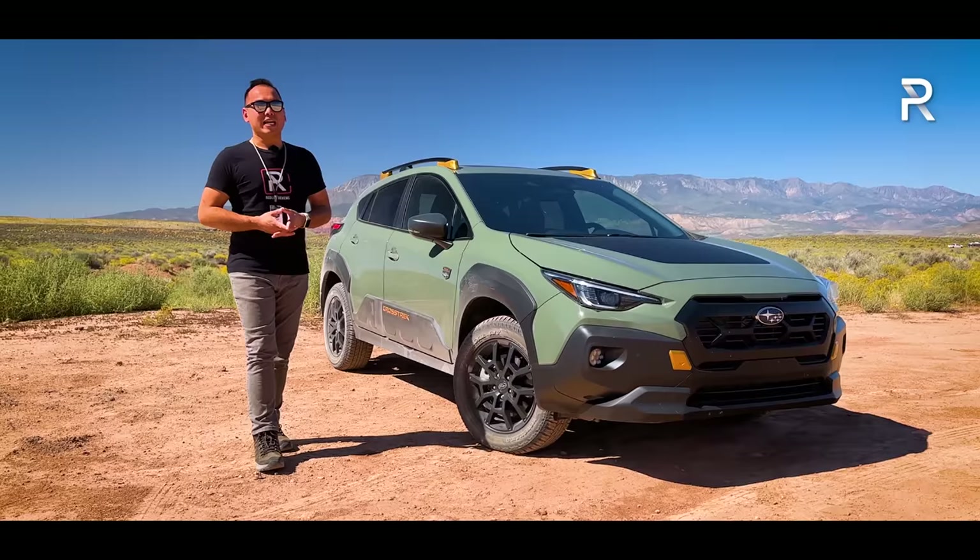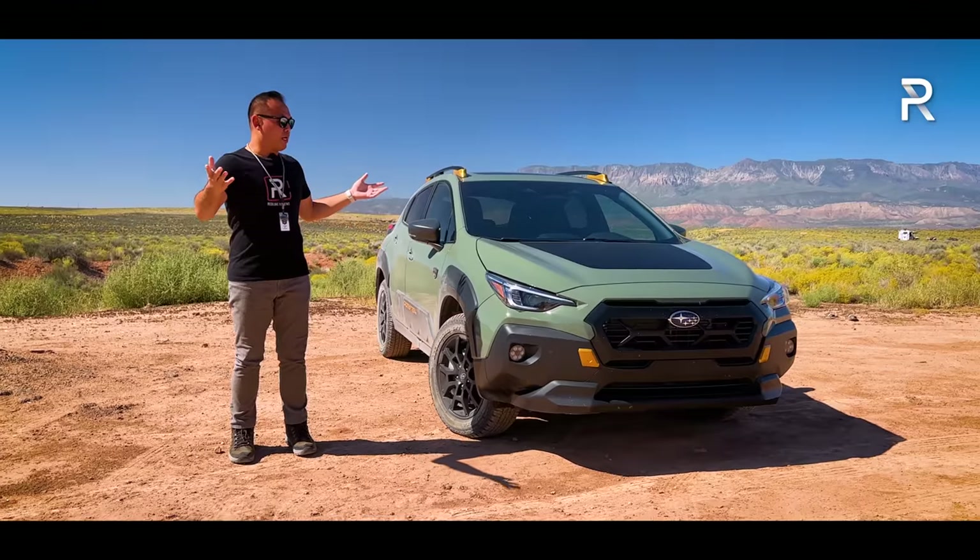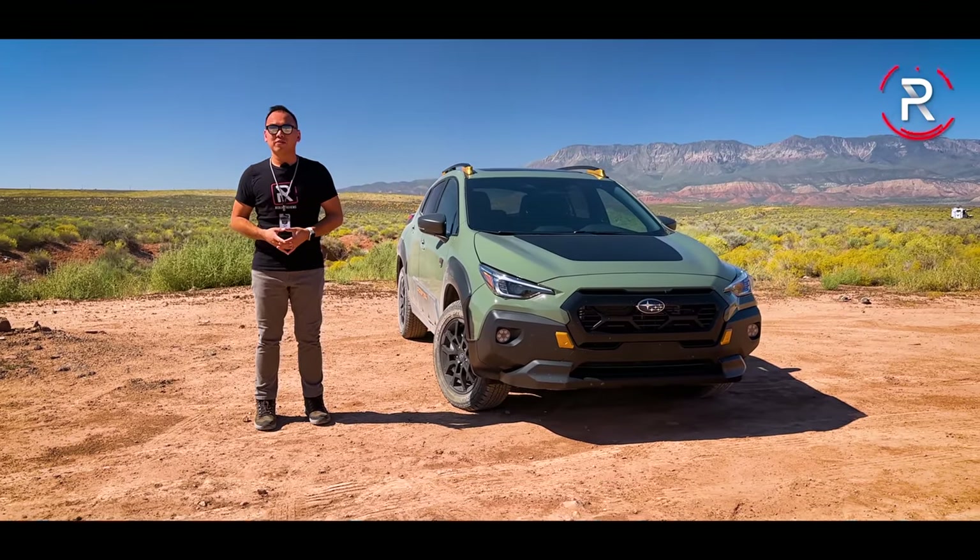We're out here at Zion National Park in Utah. The big question I want answered: has Subaru managed to create the most off-road-capable Crosstrek ever? Stay tuned to find out.